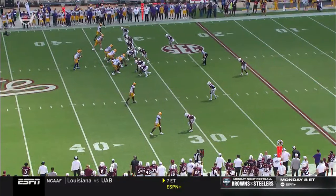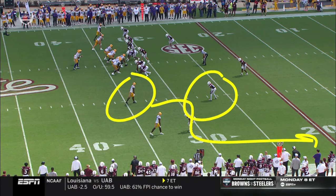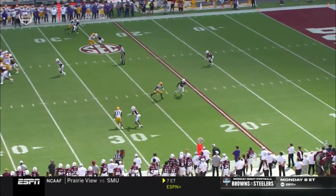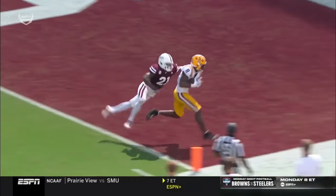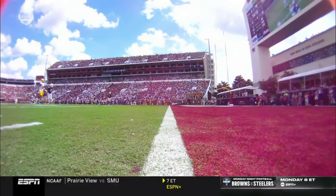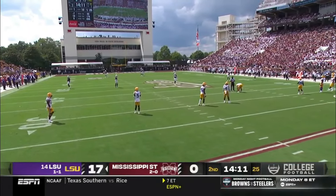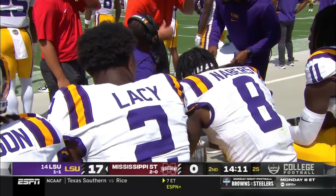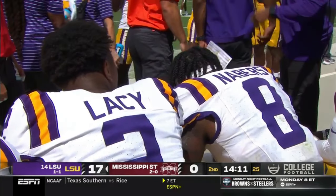Defensive coordinator Matt Brock wanted to be aggressive, playing man coverage, but that matchup — Neighbors versus a safety — is not good for Mississippi State. LSU does a great job picking up the blitz on the inside and it's just too easy; there's no contact, no reroute. It's a perfect throw. The work Daniels put in during the off-season comes in handy on a play like that. Neighbors has been targeted seven times and has seven catches for 113 yards and two touchdowns, even after the report that he was favoring his shoulder.